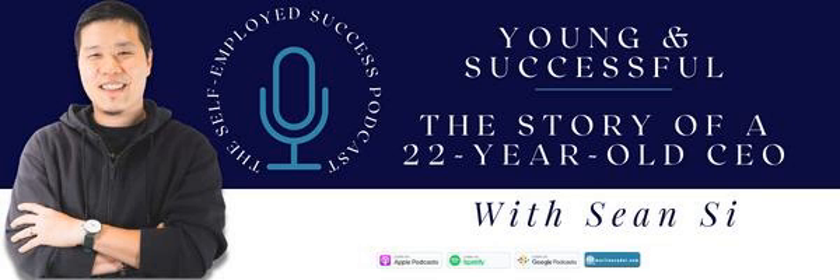Welcome to the show, Sean. I am absolutely excited to have you — I cannot wait for our conversation. Thank you so much for coming on the show. It's my pleasure to be here, Martine. Young and successful: the story of a 22-year-old CEO is what we're going to be talking about today. I love this title. So inspiring.